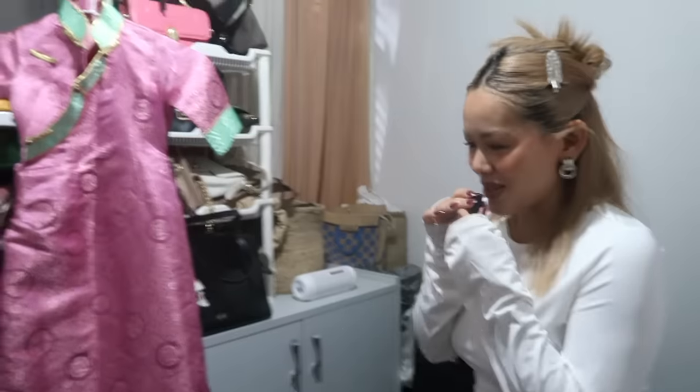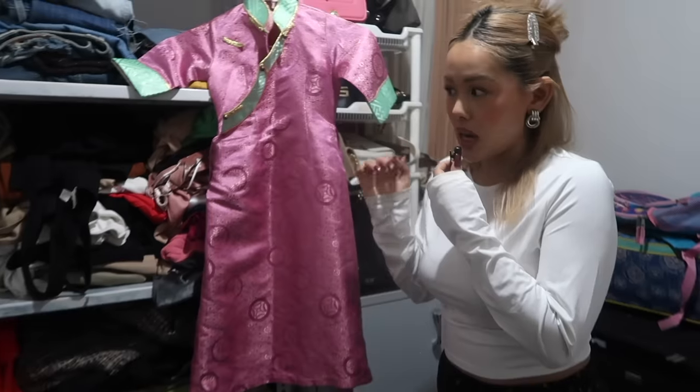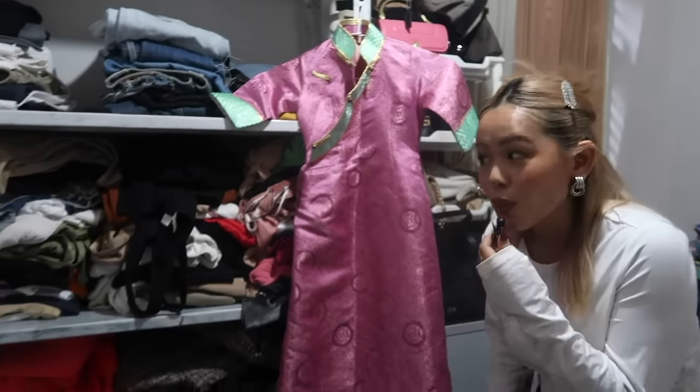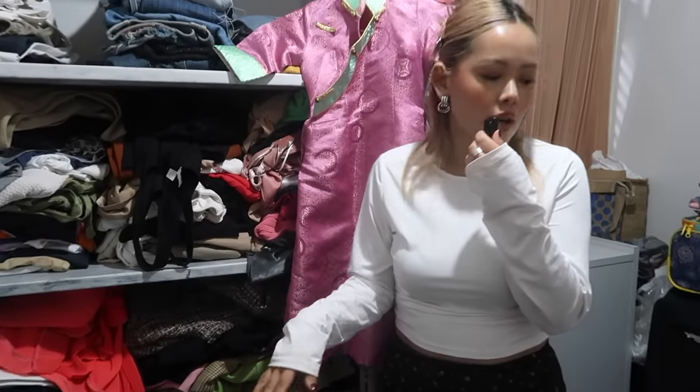We're going to a party soon — a wedding party — that's why I'm getting ready. It looks a lot more better right now, but we have a lot of stuff and we're donating a lot of our stuff.